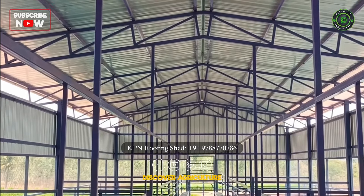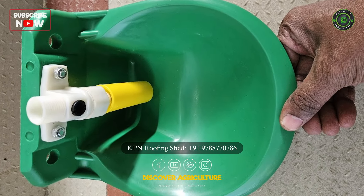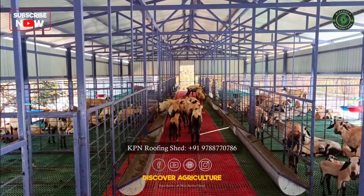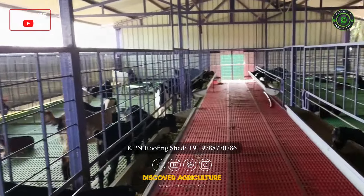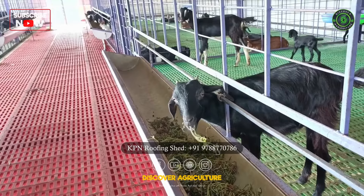One of the standout features of KPN Roofing Shed Company's sheds is their fully automated water drinker system for goats and high-quality goat or sheep feeder systems. These innovative features ensure that livestock have access to the resources they need, making farming more efficient and effective.